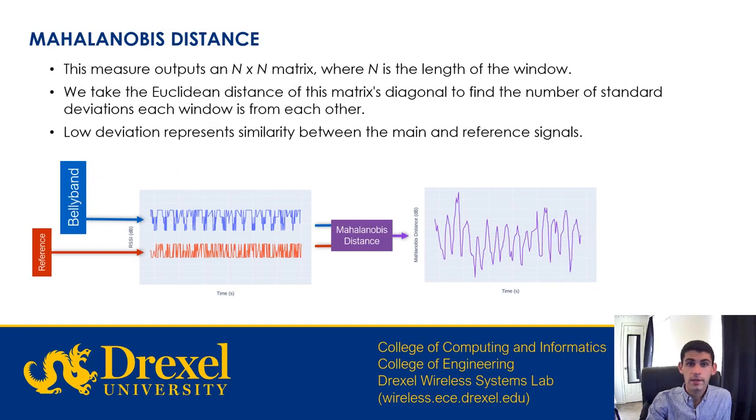After increasing the dimensionality of the windowed signals and decreasing their covariance, we then fuse the two signals together with the Mahalanobis distance. We take the Euclidean distance of the output matrix to its diagonal to find the number of standard deviations each window is from its time-synchronized counterpart. A low deviation implies the signal from the belly band and reference antenna are both similar, while a high deviation implies that they are different. As you can see here, the belly band is in blue and the reference tag is in red, and after computing the Mahalanobis distance of these two signals, we get the purple graph showing the Mahalanobis distance between them.